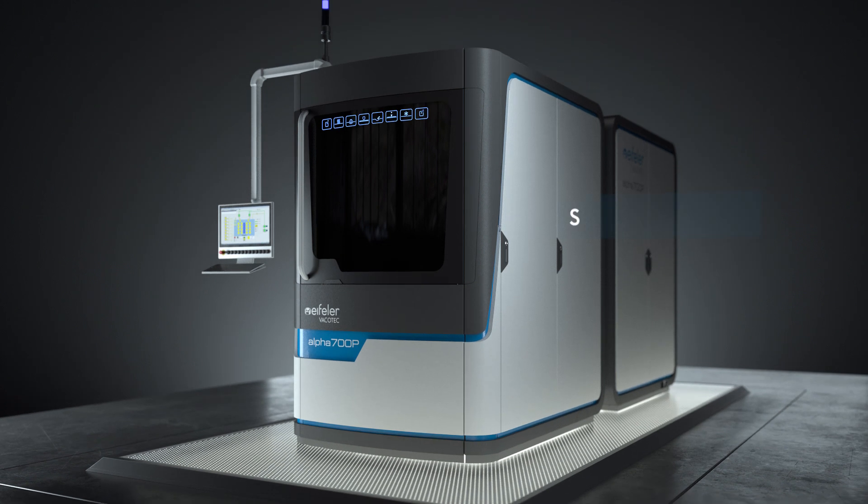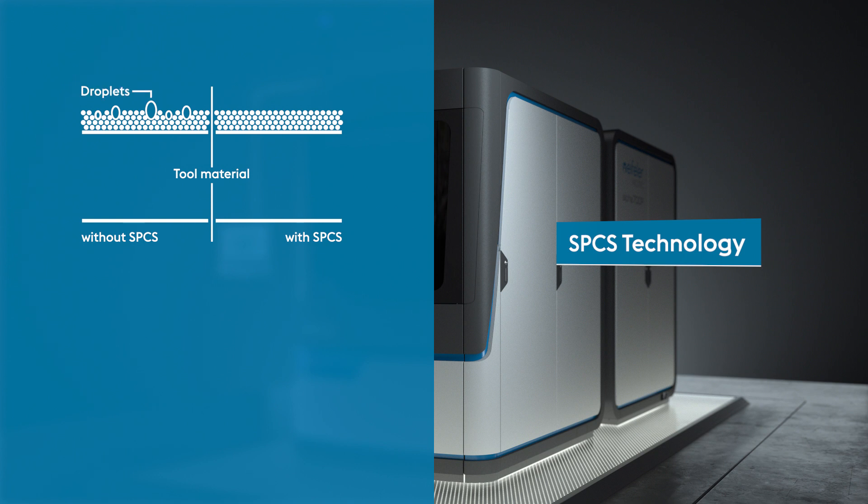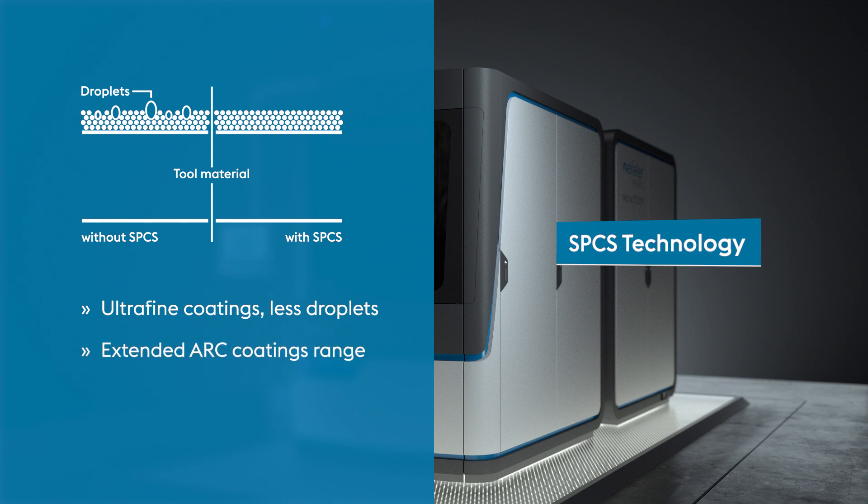Alpha 700P makes SPCS technology available to you. SPCS reduces droplets, achieving ultra-fine coatings. This extends your arc coatings range.